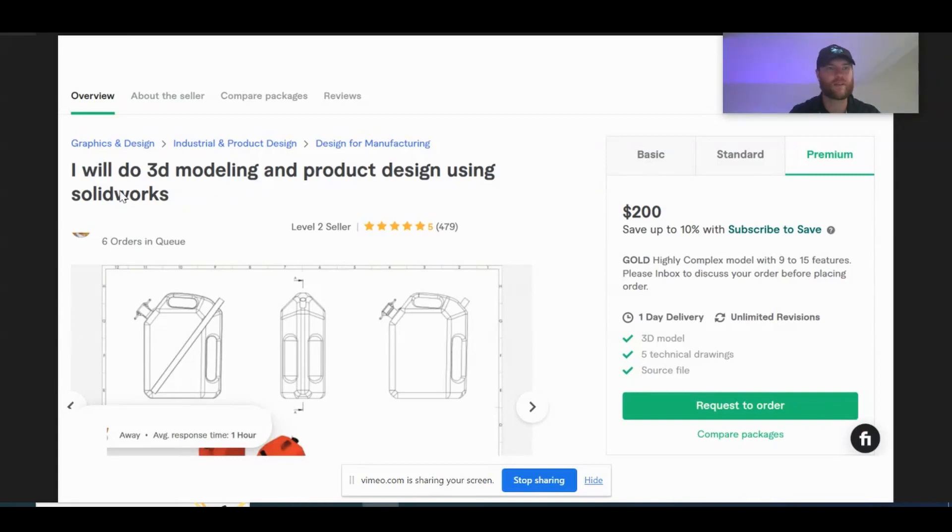Let's take a closer look at the title of this gig: 'I will do 3D modeling and product design using SOLIDWORKS.' Very concise, not overly complex, very simple — less than 50 characters in length, and it's got the essential keywords in there: 3D modeling and SOLIDWORKS. Overall just a very concise, transparent title.